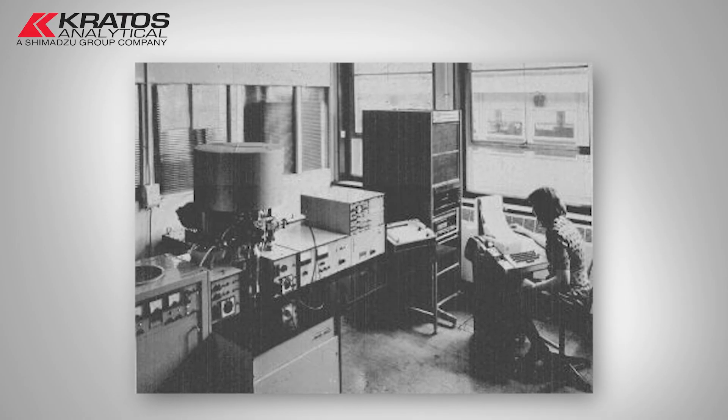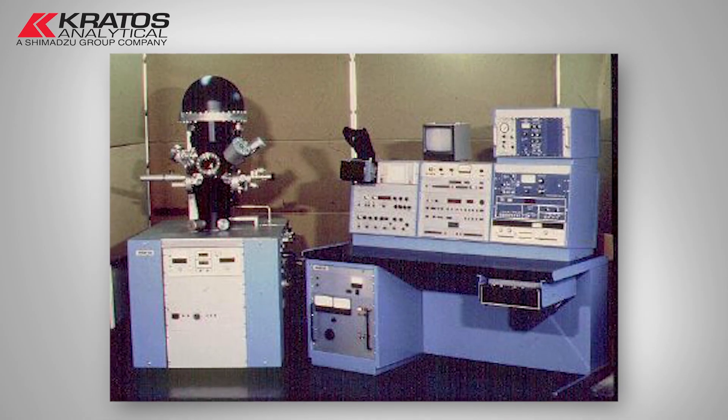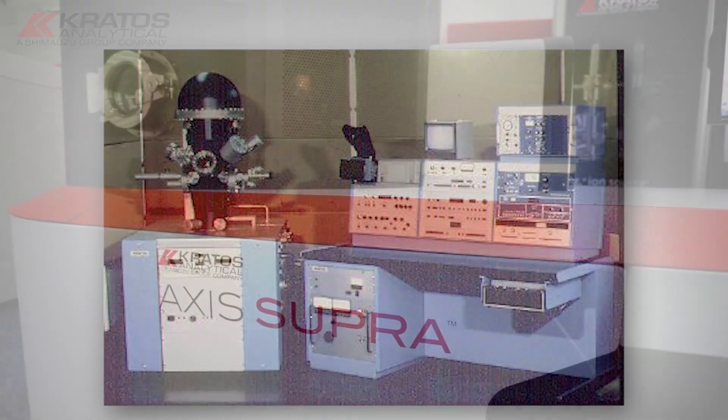The surface analysis business at Kratos has been established for nearly 50 years. Back in 1969 we launched the first commercial XPS instrument, the ES100, and over that time we've really evolved the product range from the ES range to the XAM range and our Axis range of instruments.